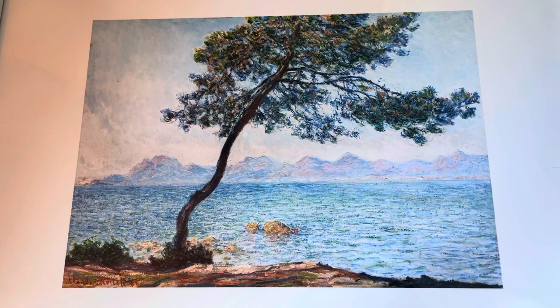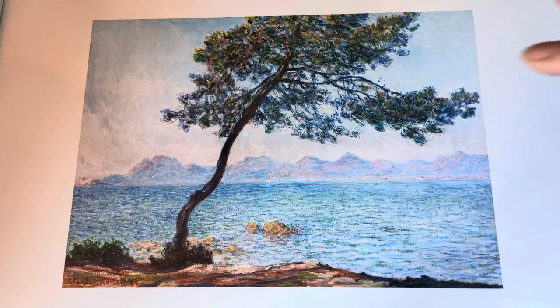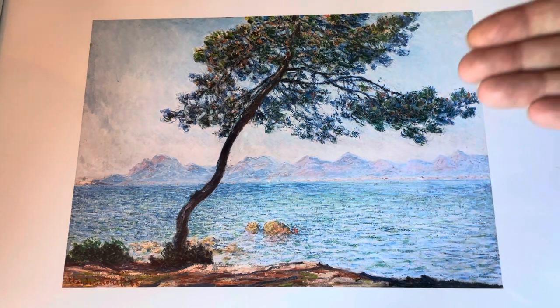In one of his letters he wrote when he was in Antibes: 'what I bring back from here will be sweetness itself, white, pink and blue, all enveloped in this magical air.' Which for me just sums it up — you can see there's a slight pinkness in the mountains and obviously there's lots and lots of blues and whites, and you feel like there's a hazy sunshine.